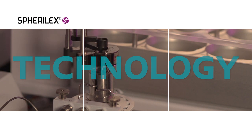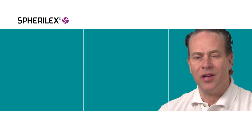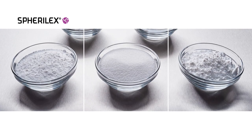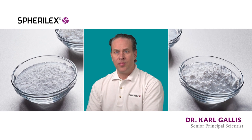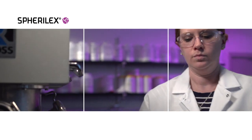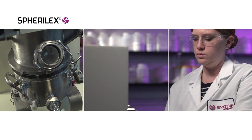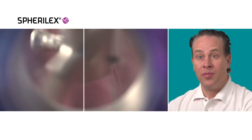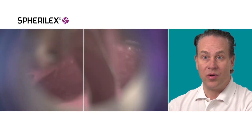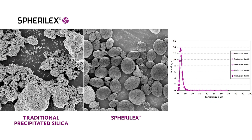Spheralex technology is basically a next generation on how to make precipitated silica. Normal precipitated silica is made on a batch type process and these batch reactors can be very large. The Spheralex technology utilizes a patented, much smaller reactor so that we get immediate, consistent mixing with the ability to deliver these highly controlled spherical particles.